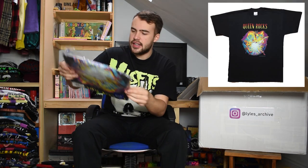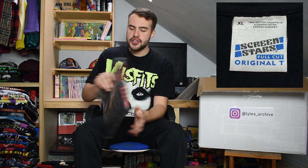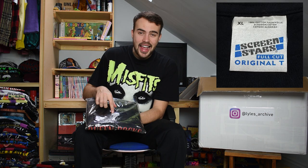This next item is deadstock in the packaging - a lovely, lovely item indeed. It is a Queen Rocks t-shirt from 1995, on a Screen Stars XL tag, deadstock in the packaging. You can't go wrong. It's insane - brand new in the bag. I did open it because black t-shirts tend to get dry rot, but this one's perfect for a deadstock tee on the old Screen Stars tag.